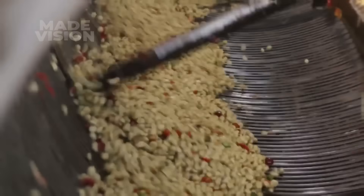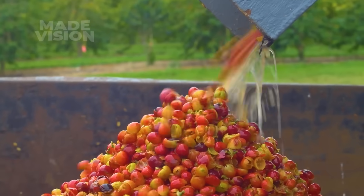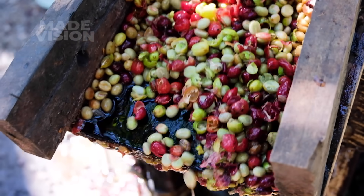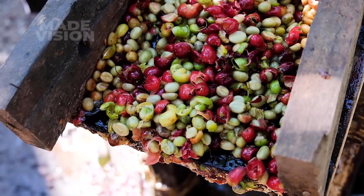While the skinned cherries move on to the next stage, the discarded skins don't go to waste. They're sent off to be used elsewhere on the farm, often as nutrient-rich compost.